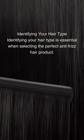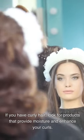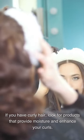Identifying Your Hair Type is essential when selecting the perfect anti-frizz hair product. Different hair types require different products, such as serums, oils, or creams. For fine hair, opt for lightweight products that won't weigh your hair down. If you have curly hair, look for products that provide moisture and enhance your curls. Those with thick or coarse hair should seek out products with heavier formulas to tame frizz and add shine, resulting in smooth hair.